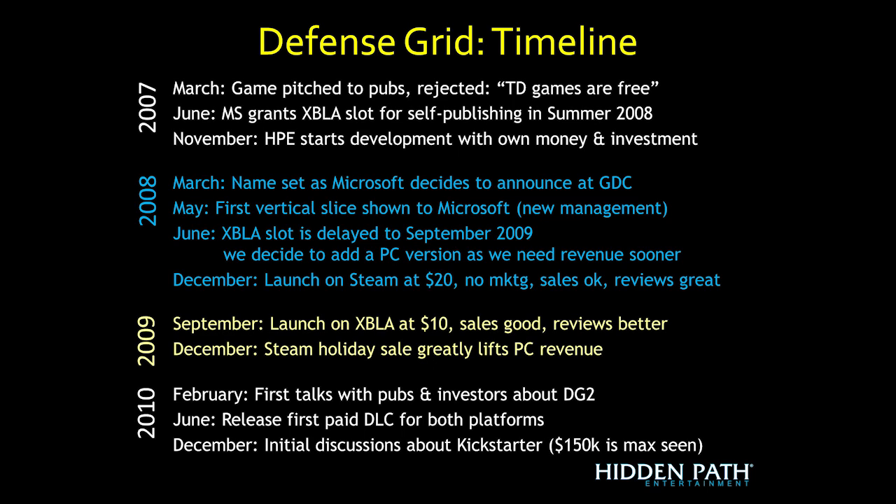We started thinking about self-publishing. We approached Microsoft to get a slot for Xbox Live Arcade, which was fairly new at the time. They said yes, they'd grant us a slot for next summer. We took money from other projects and started development with our own money and investment from others in November. By March 2008, the Microsoft folks were really excited about our progress, and they wanted to announce the game at Game Developers Conference.